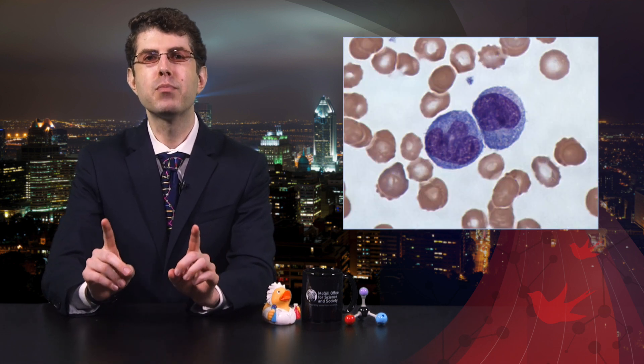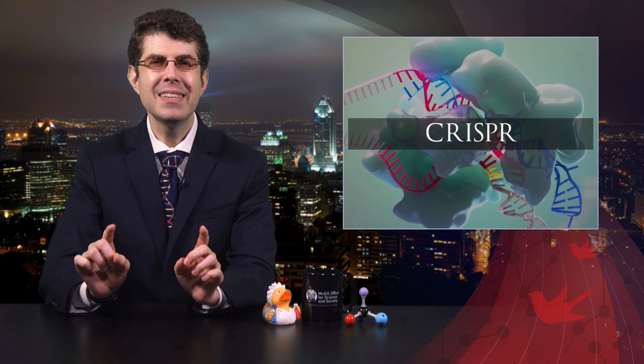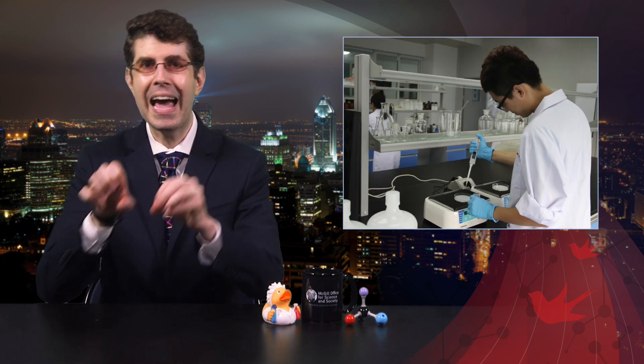CRISPR is an immune system for bacteria. Obviously, bacteria, being much simpler than we are, don't have white blood cells and lymph, but they have evolved a protective mechanism against viruses. Within their own DNA, these bacteria store bits and pieces of the nasty virus's DNA as a sort of genetic memory. Copies of this archive can then be made and loaded onto a pair of molecular scissors that will use it to recognize a new viral attack and cut that virus's DNA. And it is this natural immune system that scientists are taking out of bacteria and using in the lab to edit genes.